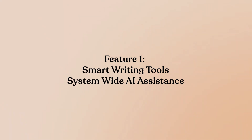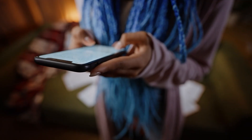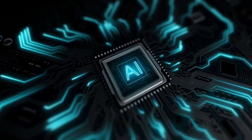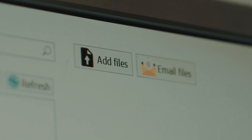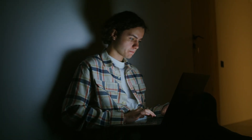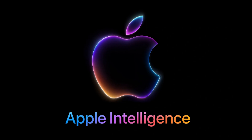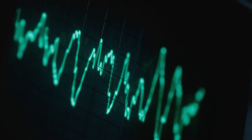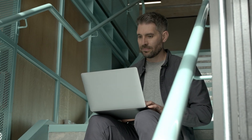Feature 1: Smart Writing Tools — System-Wide AI Assistance. Apple's writing tools promise to work anywhere you type: Mail, Messages, Notes, Pages, with AI that can rephrase, summarize, or refine your text instantly. Real-world test: taking a long, rambling email thread and having iOS 18 condense it into bullet points, then rewriting a response in a more professional tone. The system-wide integration is genuinely impressive. Unlike Android, where AI writing help is scattered across different apps, Apple's approach means consistent functionality everywhere. The summaries were accurate and the tone adjustments felt natural, not robotic. However, this is essentially catching up to what Grammarly and similar tools already do. Apple's advantage is the seamless integration, not revolutionary capability.